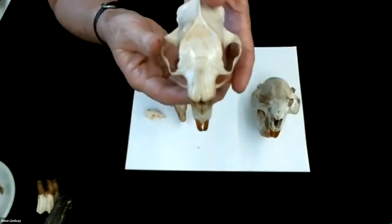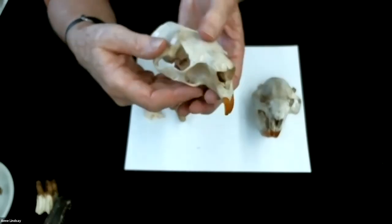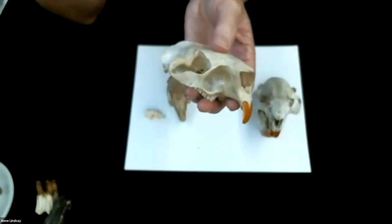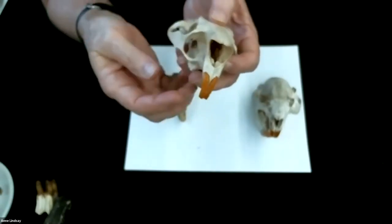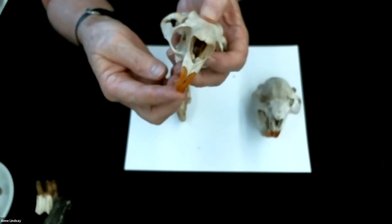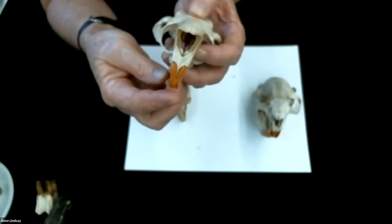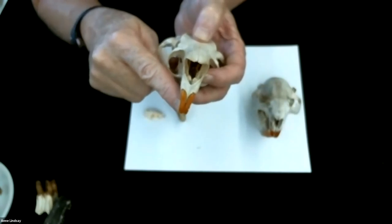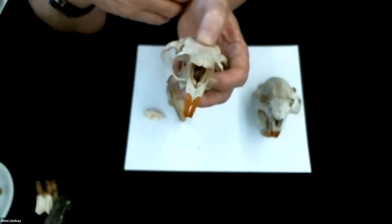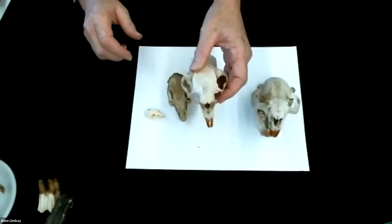The next skull up is a groundhog skull — I used to live and work in Maine and Michigan and that's where I got this one. It also has incisors. What we know about rodents is that as they chew, they sharpen their incisors. If they aren't able to gnaw or cut with their incisors, the incisors will grow. So they have to maintain the sharpness by constantly gnawing, cutting, and using them.